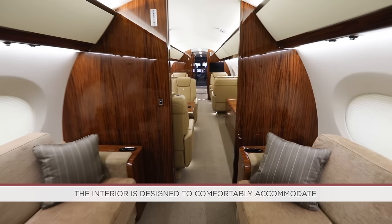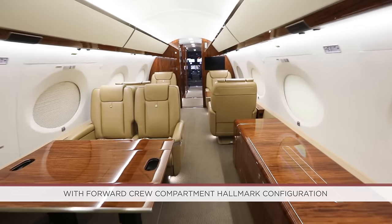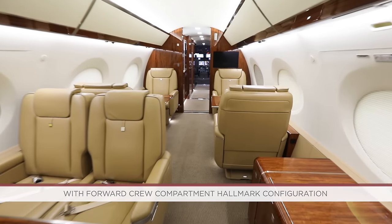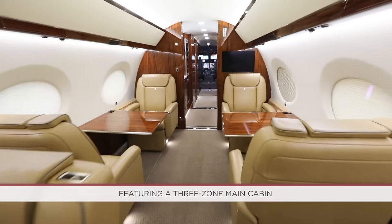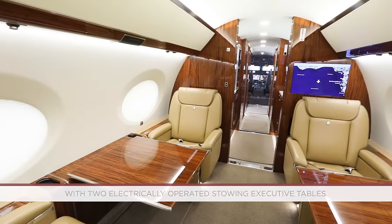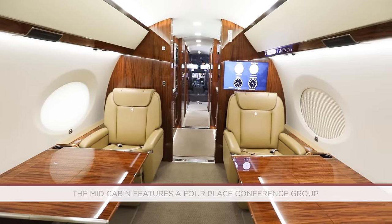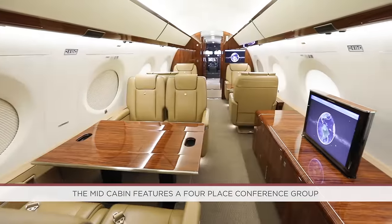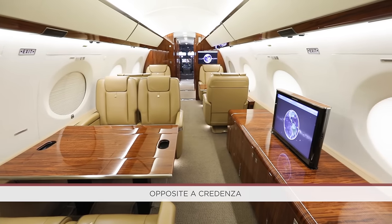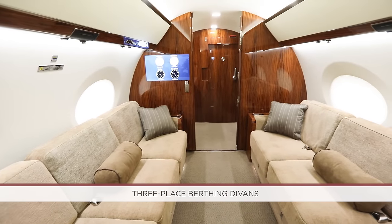The interior is designed to comfortably accommodate 14 passengers in the forward galley with forward crew compartment hallmark configuration featuring a three-zone main cabin. The forward cabin includes a four-place club grouping with two electrically operated stowing executive tables. The mid-cabin features a four-place conference group opposite a credenza. And the aft cabin consists of two opposing three-place birthing divans.